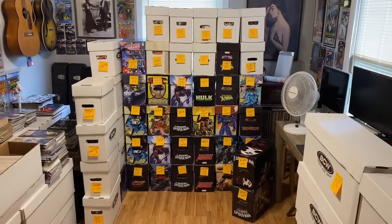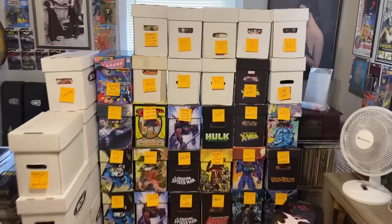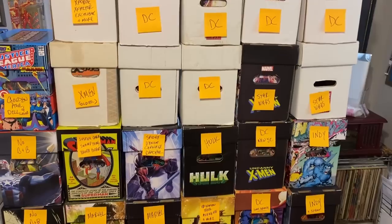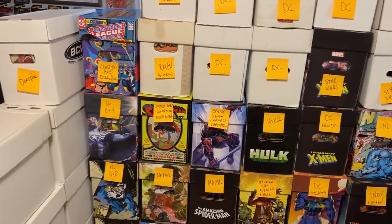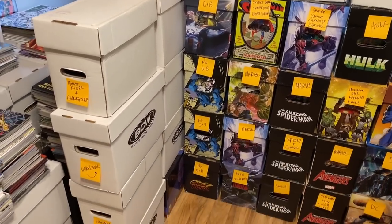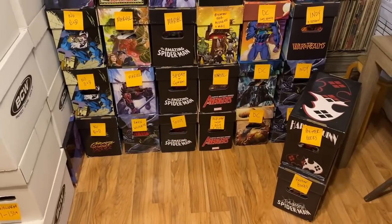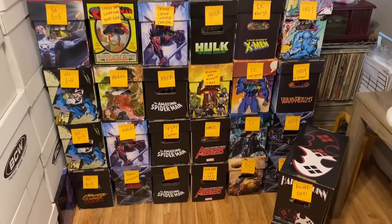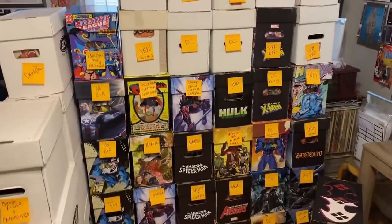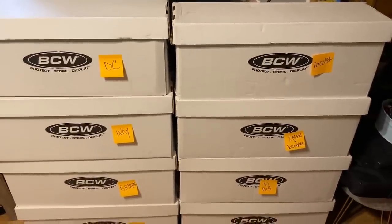It's been about a week now since I purchased this collection, and I pretty much have everything organized. I pulled out any keys and minor keys and better books that I found. I have all the comics organized by series, run, and character, and it's been a lot of work. But honestly it's been a lot of fun. There are still a handful of books that need bags and boards. There's been really cool stuff all over the place, from modern all the way back to golden age.